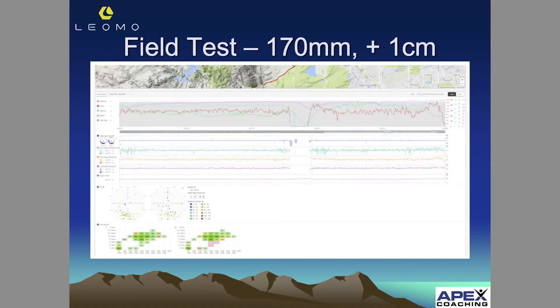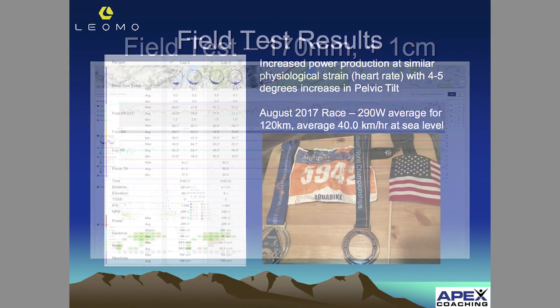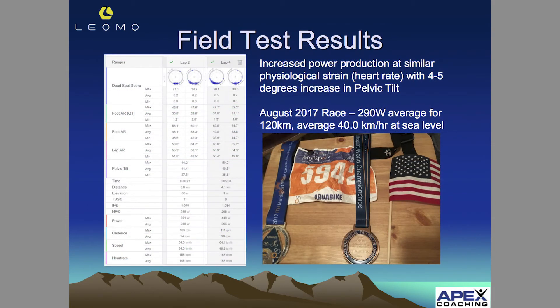So I assessed the effect of going from a 170.5 crank on the TT bike down to a 170 and bringing up the front end by one centimeter. Then doing some trials out in the field on the road, riding that TT bike in that adapted position. We look at the pelvic tilt up to 41.4 and 40.5 — about a 4 to 5 degree increase in pelvic tilt.